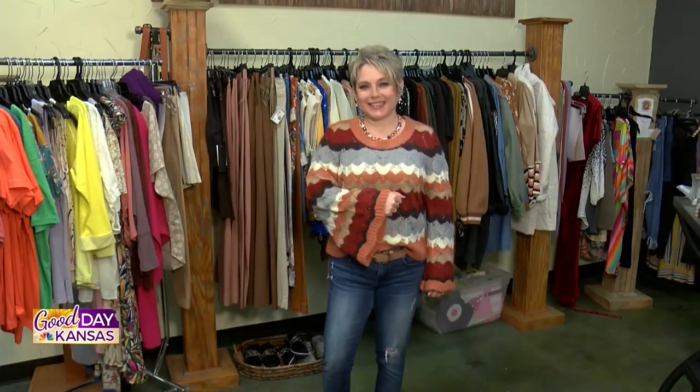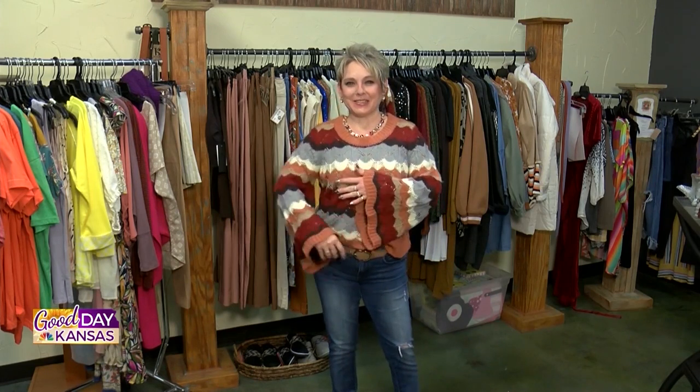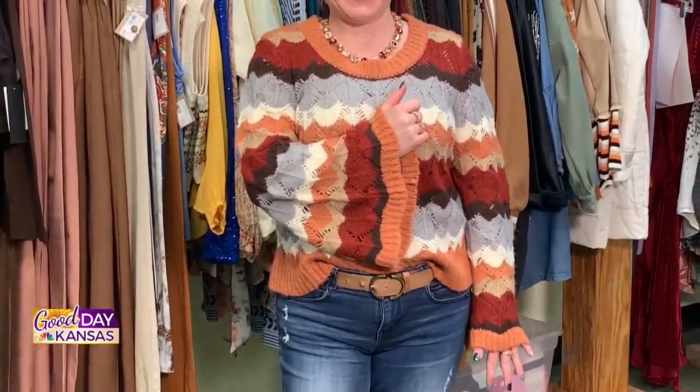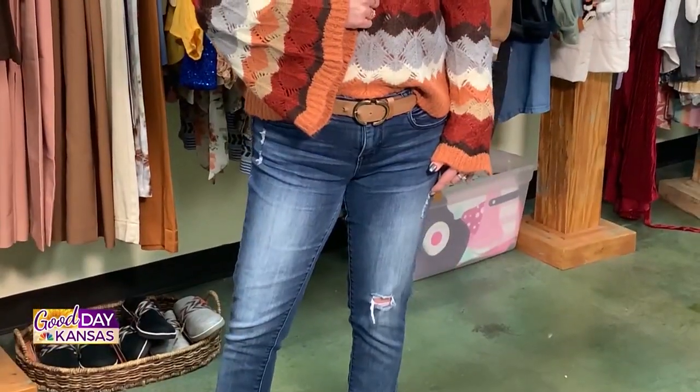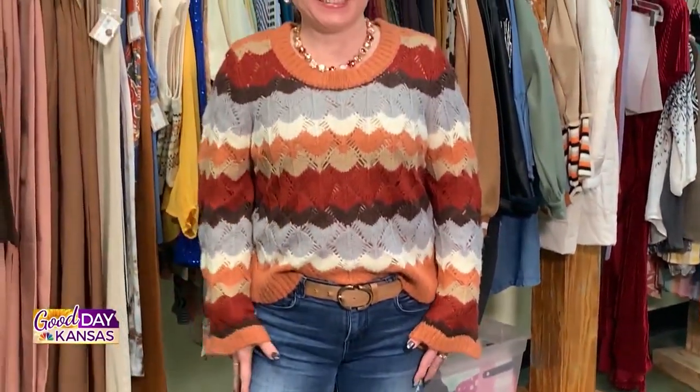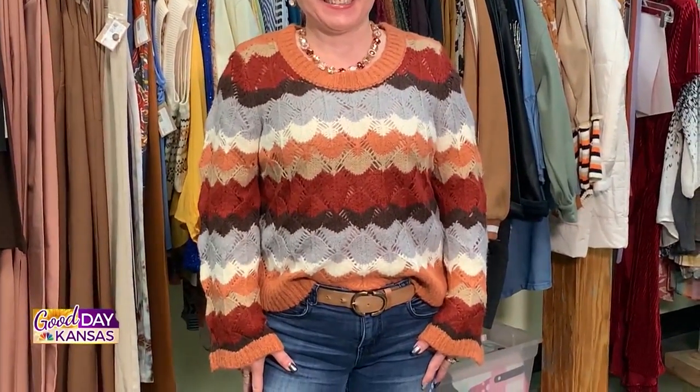Chellity has some outfits on that she wants us to take a look at. This sweater is so amazing. If Chellity puts her arm down, you can't see the fun of the sleeve, but when she puts it up it's a really great bell sleeve. I love the colors in the sweater — you could take this into any season. You could wear it with jeans, but you could also wear it with some nice slacks and dress it up a little bit more. And that crochet look is still hot.